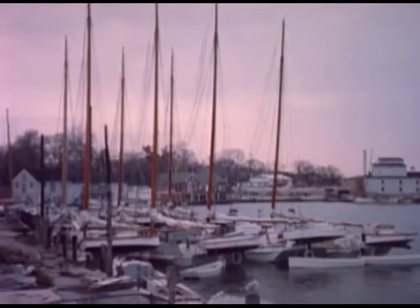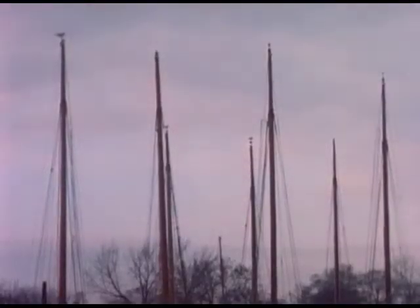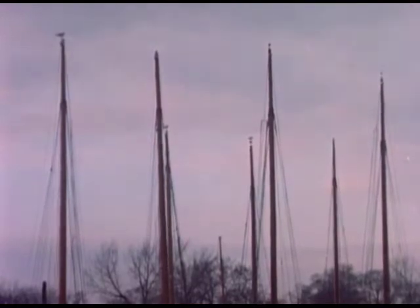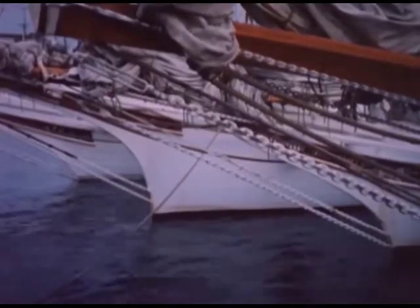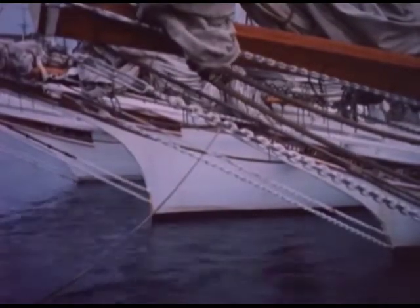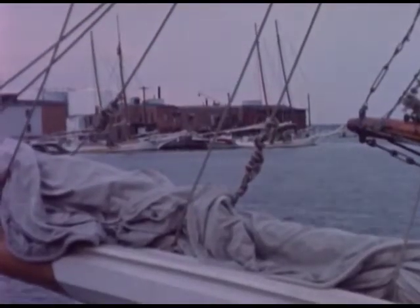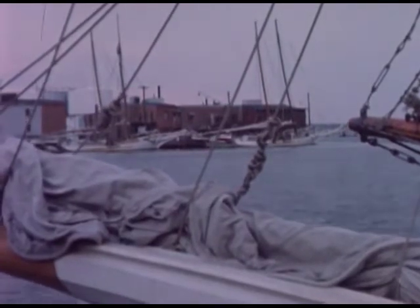On weekends, the harbor holds its dwindling collection. The skipjacks moored together speak quietly. They speak of salt spray and sun, of icy wind and battering rain, of sparkling waves and strong breezes that have heeled them over until their rails slice through the water.